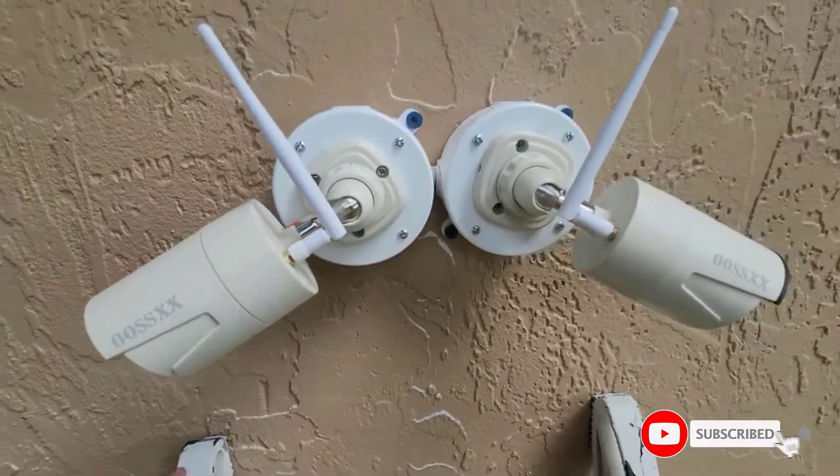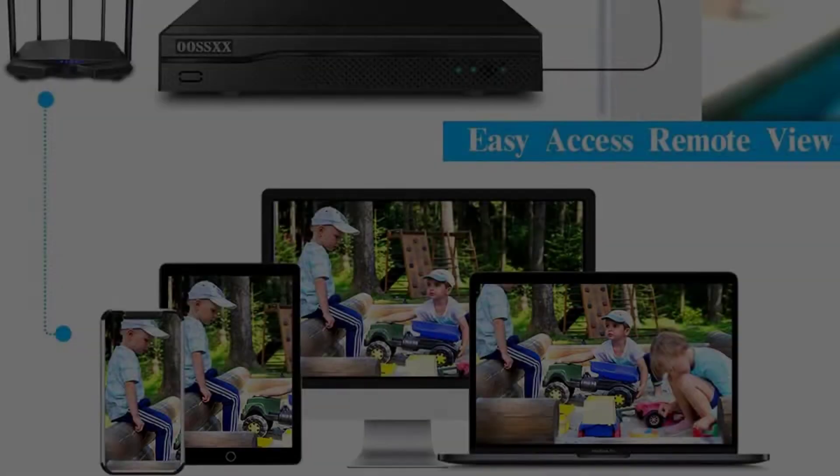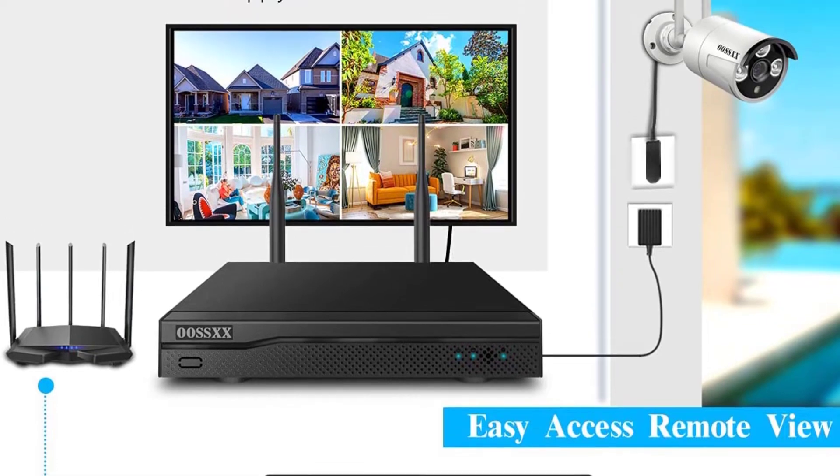It consists of 4 cameras, each equipped with a 3MP sensor for high-quality output. As a result, you will be recording high-quality video footage from the system on the 2TB hard drive NVR.